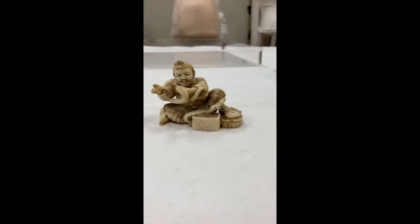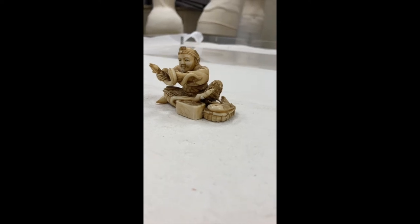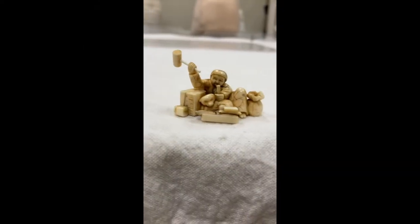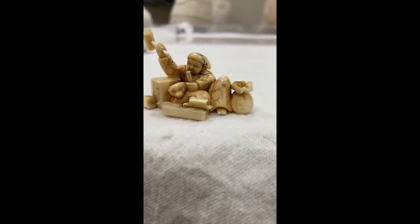One of these questions was, what's the weirdest object in your collection? I should say we have a lot of candidates for that, but I wanted to show you some netsukes. Netsukes are small carvings in ivory.